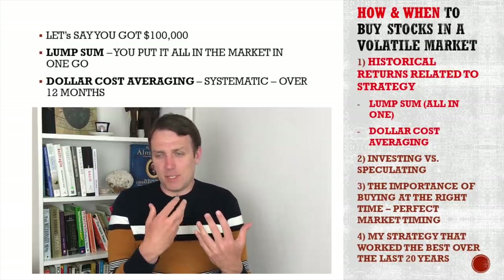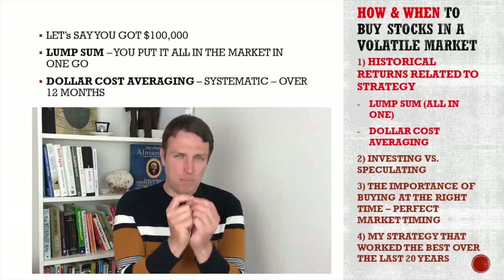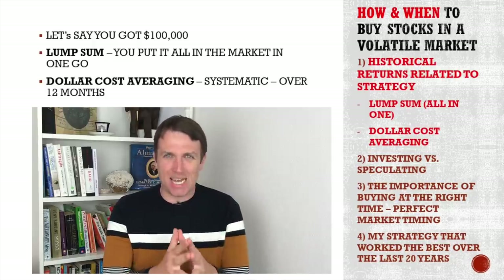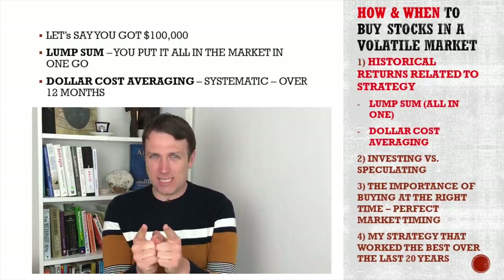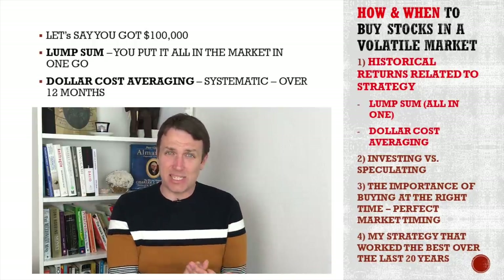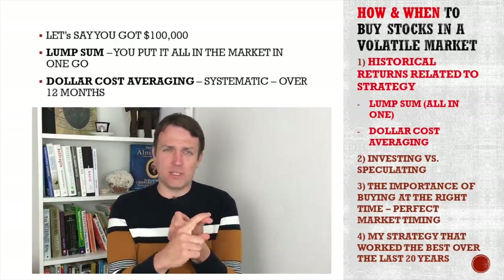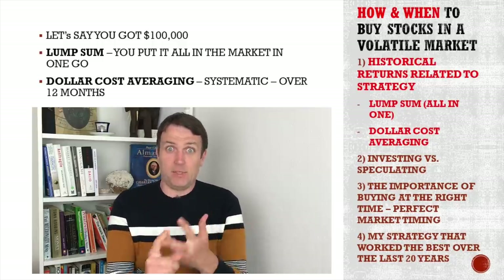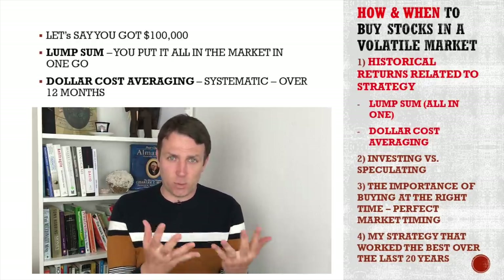Then we're going to discuss something very close to this, which is investing versus speculating. I'm going to share the importance of buying at the right moment in the market — what's the best time to buy, really to nail the bottom, how important that is when it comes to investing. I'll also share my experience over the last 20 years — how I handled the end of the dot-com crash, 2009 the Great Recession crash, and the 2015 and 2018 crashes.